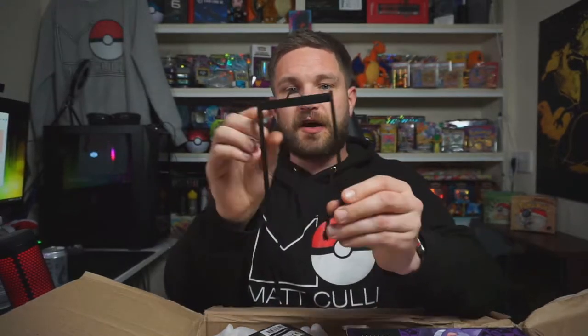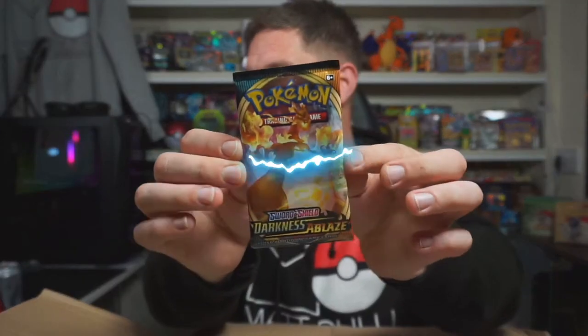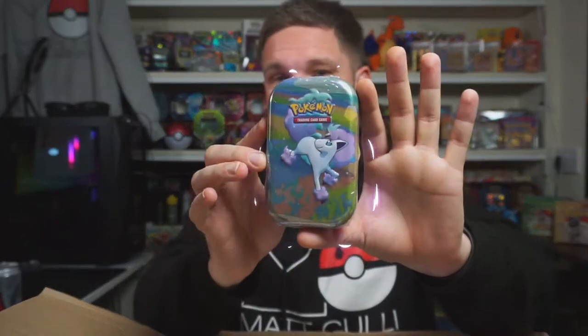He told me about something he was going to throw in because it's something new coming to his website, so I'm going to show you this first. These are PSA 3D printed wall hangers — if you have a PSA graded card you can hang it on the wall. We also have a Darkness Ablaze booster pack that he's chucked in, which we will open in this video.